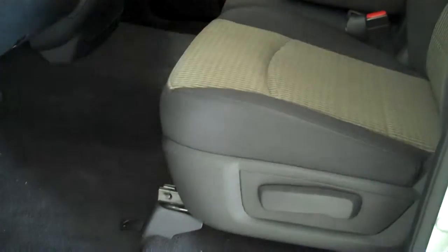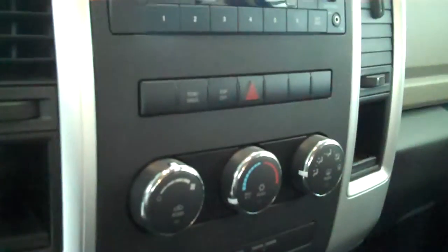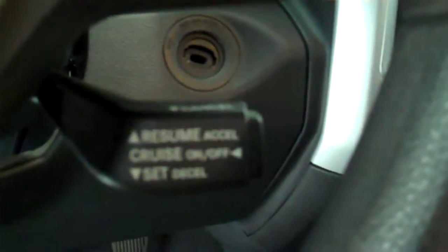Inside it's got the two-tone charcoal gray cloth interior with split bench seat and fold-down armrest. It has AM FM stereo radio with CD, has both heating and air conditioning, and has cruise control.